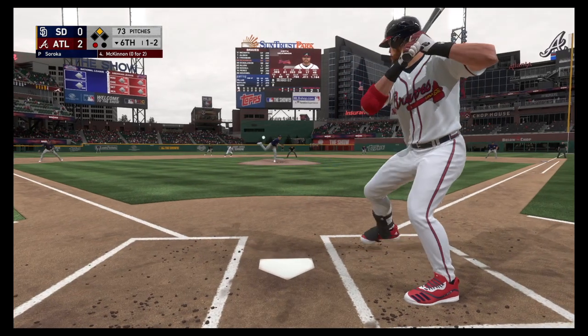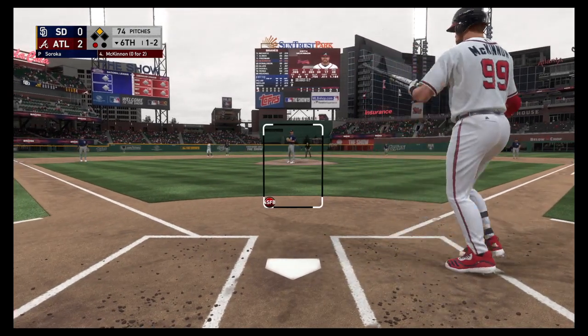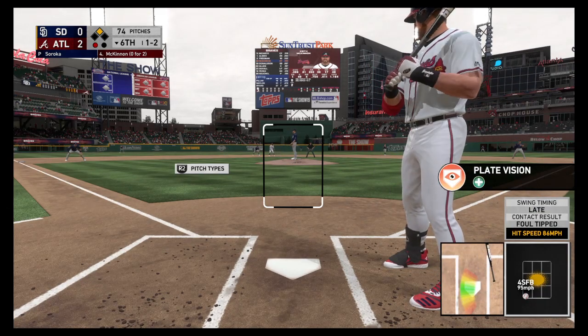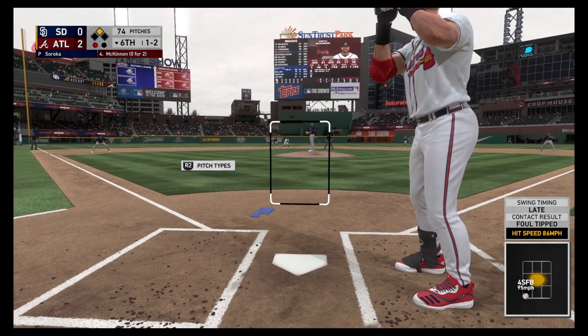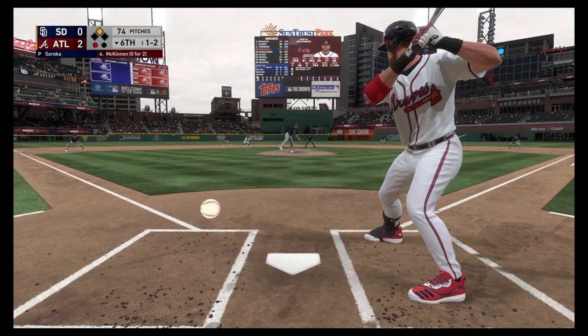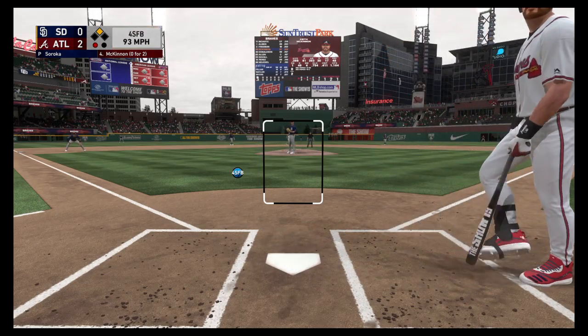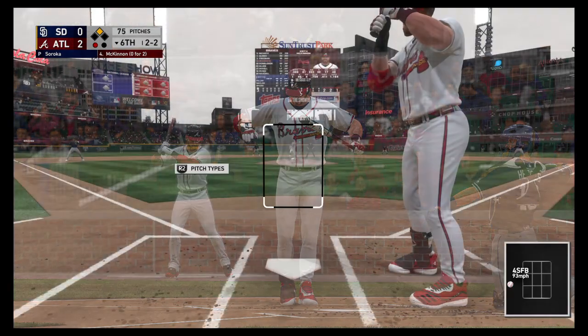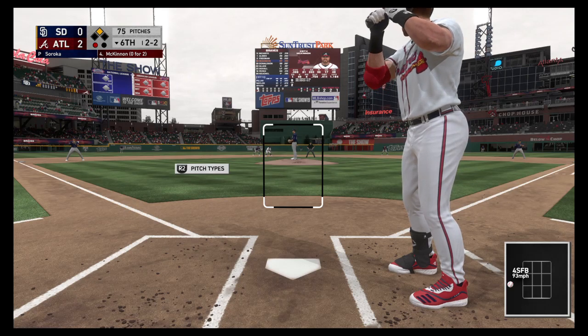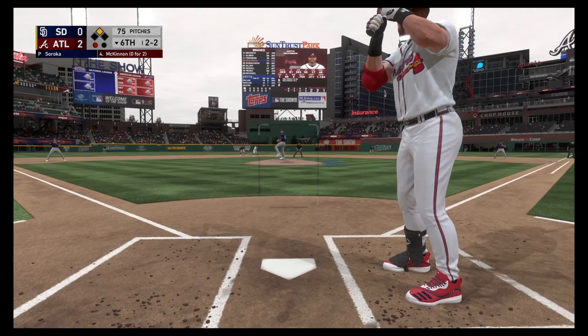The 1-2 — again he sends it out of play. Two balls and two strikes now. You know, these kind of at-bats can drive you crazy when you're on the mound. I mean, he's been ahead of him pretty much the whole time but he just can't put him away.